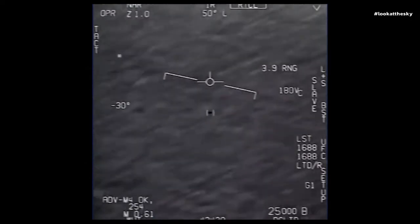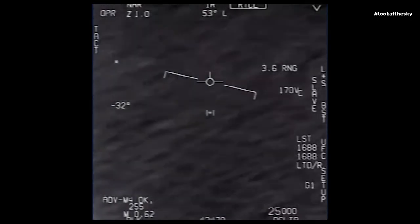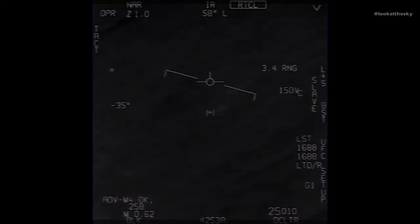Can you box with a target? No, I took an auto-track. Oh my gosh, dude. Wow! Look at that! Look at that! Got it!